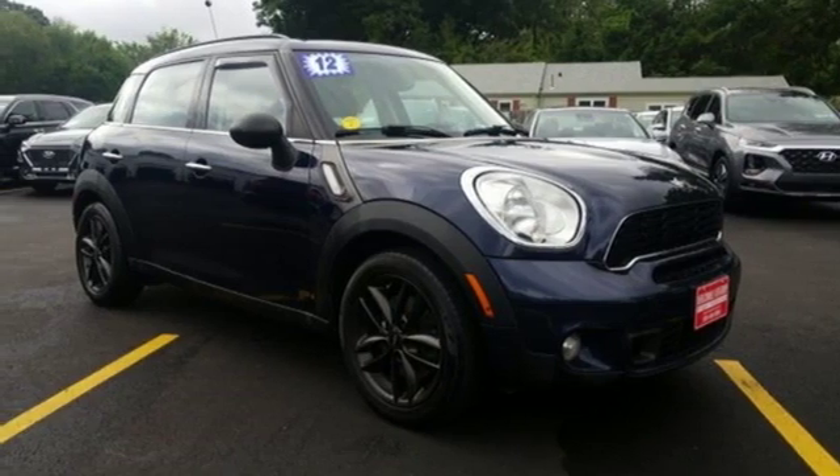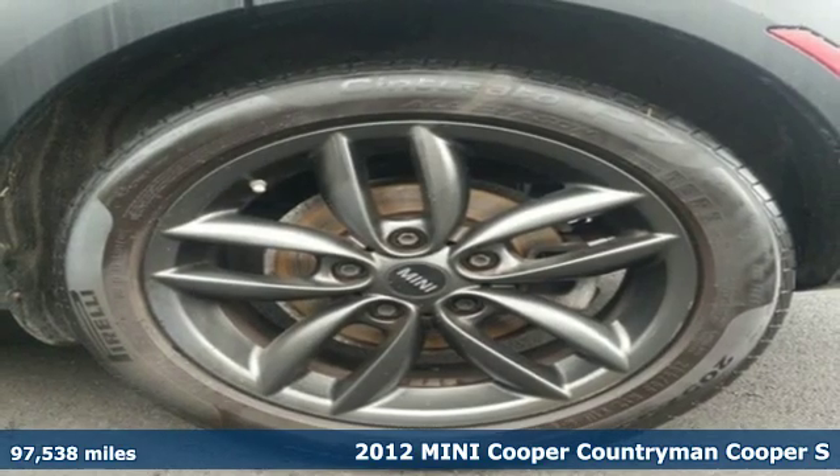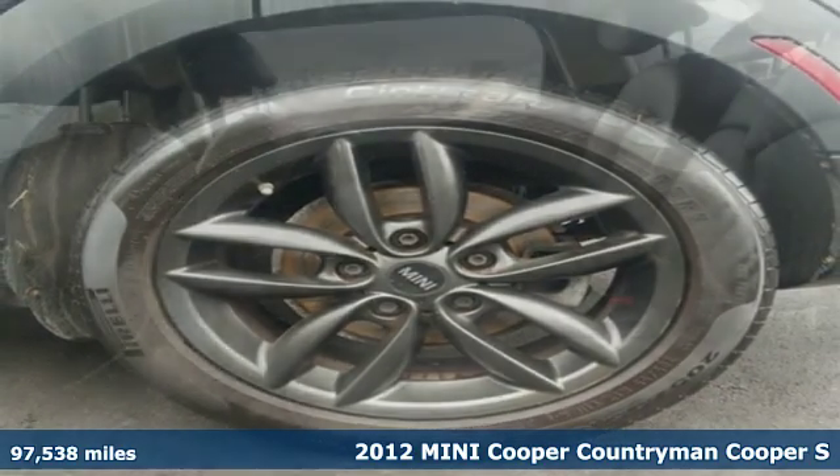Here's a 2012 Mini Cooper Countryman. While others trudge along, you'll be zigging and zagging with glee in this Countryman.